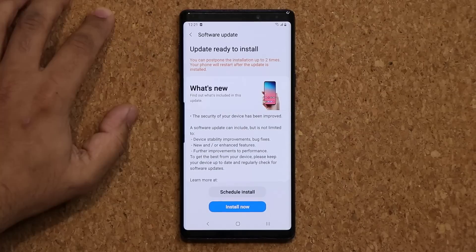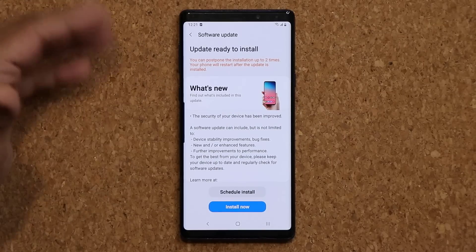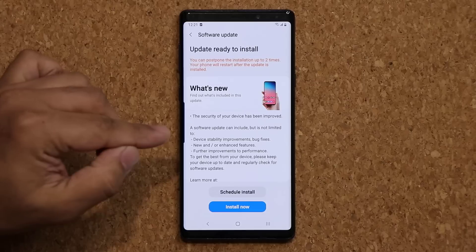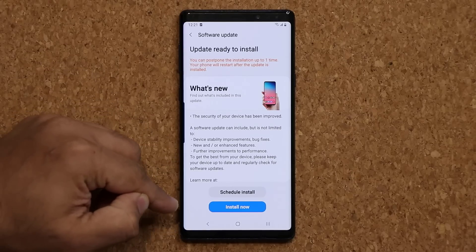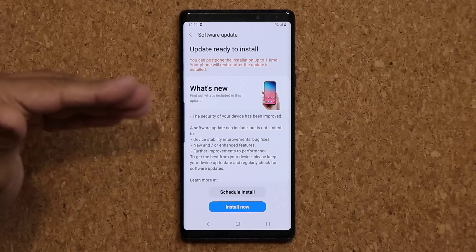So this is going to patch you up in relation to security. And of course, we have the usual enhancements, the device stability improvements, some bug fixes, new and/or enhanced features. So I'm going to go ahead and start the installation process, be right back and take a look at it a little bit closer.